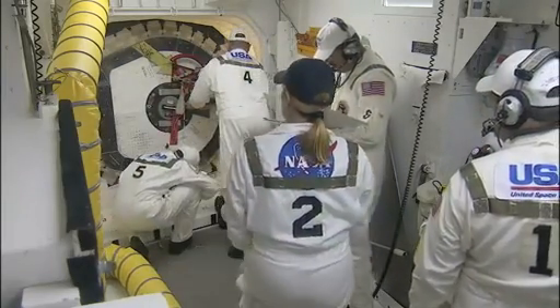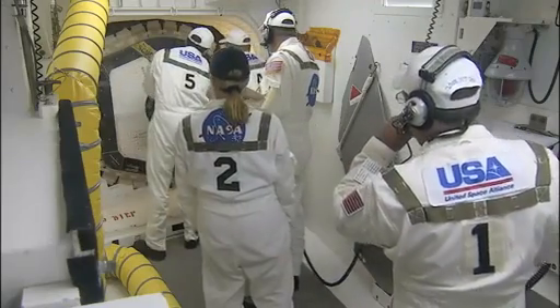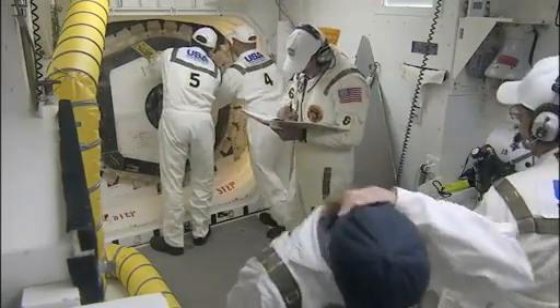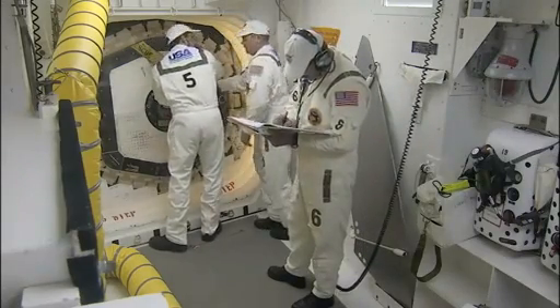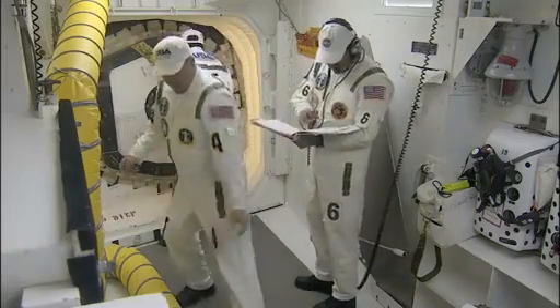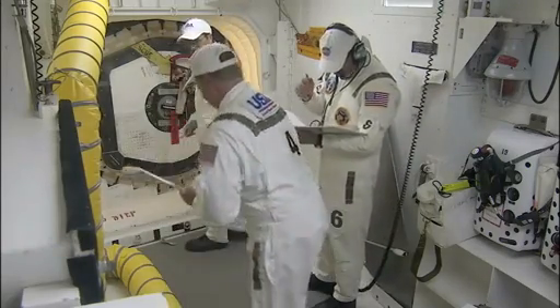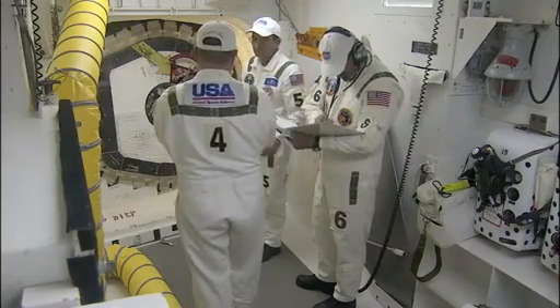There are no major technical issues being worked. The external tank looks clean according to the final inspection team. Weather is go. It looks like our hatch is closed — Papi and Renee have got the hatch closed. Now they're inserting a mirror into the hatch so they can look at the locking lever on the inside to make sure it's fully latched and locked.